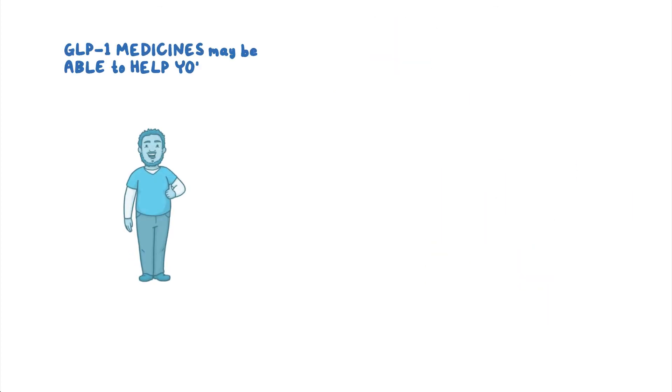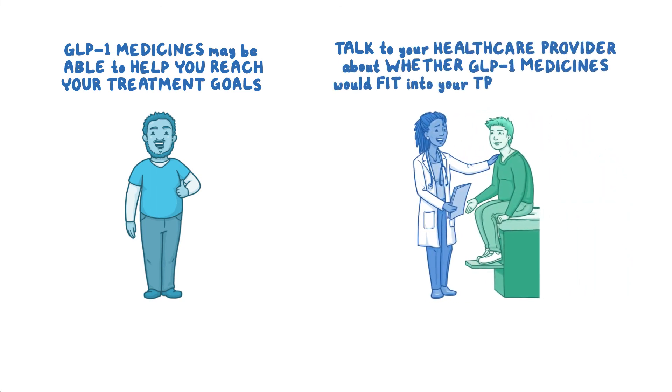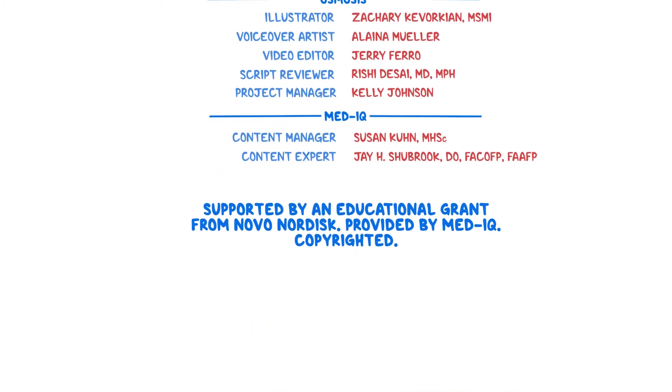GLP-1 medicines may be able to help you reach your treatment goals. Talk to your healthcare provider about whether GLP-1 medicines would fit into your treatment management plan.